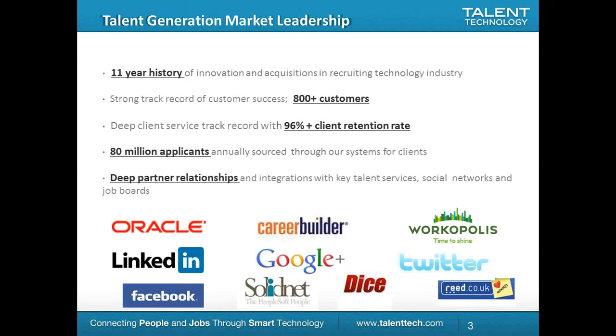A little bit about TTC. We've got an 11-year history of innovation and acquisitions in the recruitment technology industry with a strong track record of customer success, boasting over 800 customers. We've got a deep client service track record with a 96% plus client retention rate, very strong in this industry. We run 80 million applicants annually through our different technologies for our clients and have many deep partner relationships in the industry.